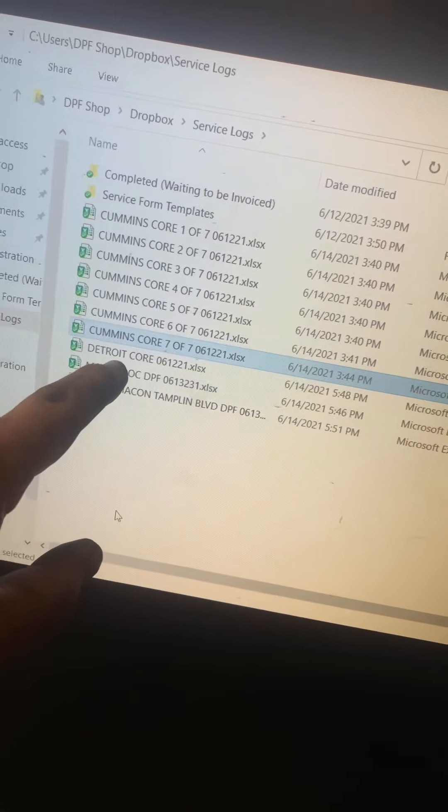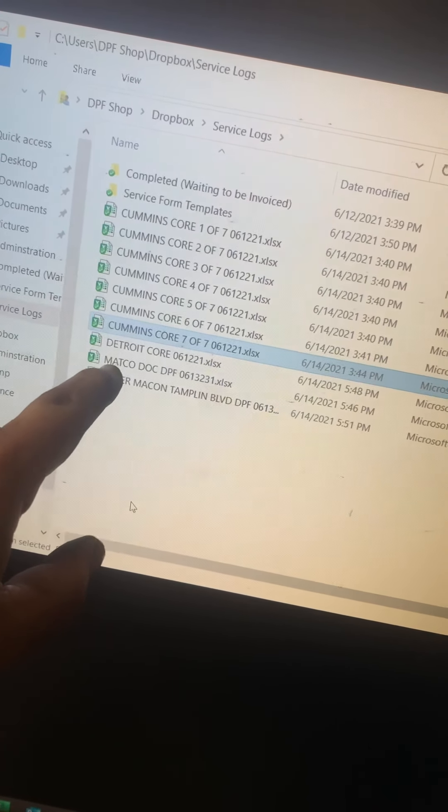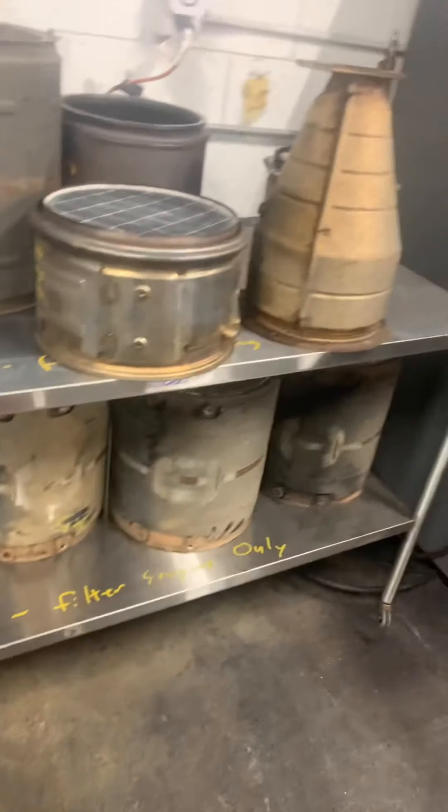We now have seven Cummins cores, one Detroit, one new customer Matco. This one needs to get done definitely tonight. And that Ryder — these are all filled out and ready to go. The Matco DPF and DOC has already been flow tested and weighed. You'll have to open up the Ryder Macon Tamplin Boulevard document and put in the flow and the weight before you clean it. I've got all the filters staged behind me on the stainless steel cart.